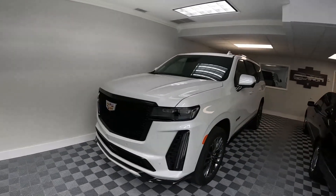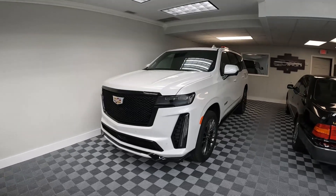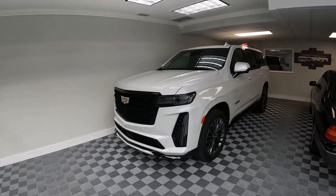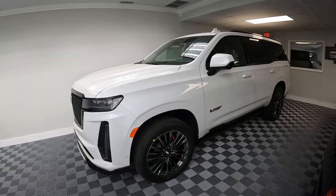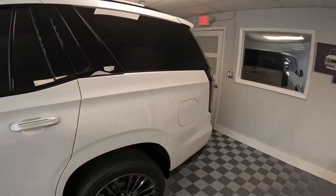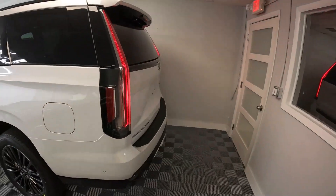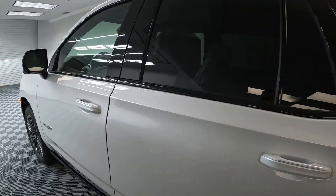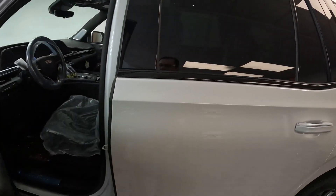Well ladies and gents, here it is — a 2023 Escalade V with a supercharged V8, a little monster on wheels. I figured I'd show you this car before it leaves. It came a couple days ago but it's already sold, so I'll make this quick video and show you all around this thing.